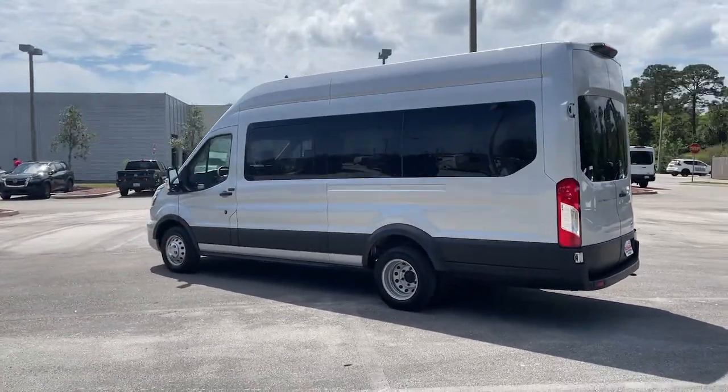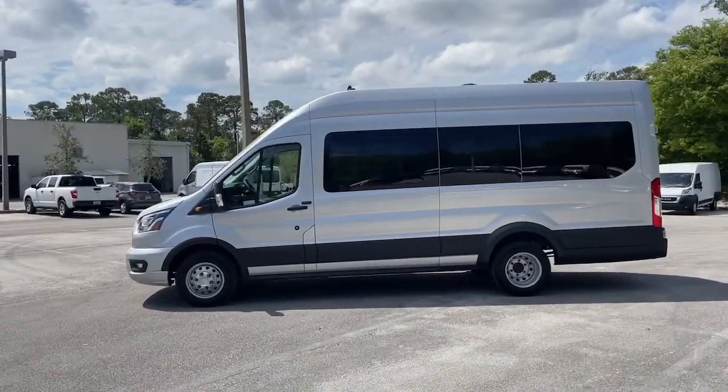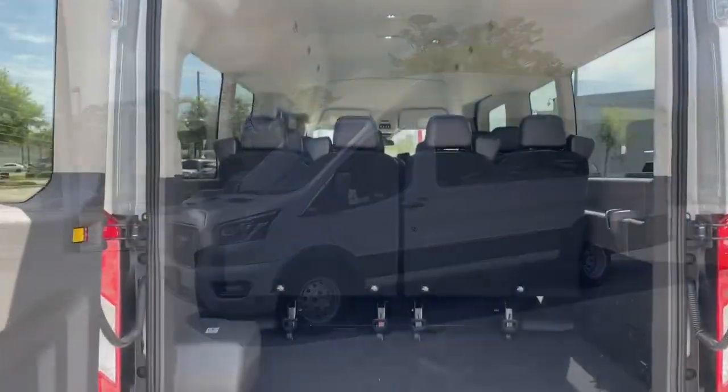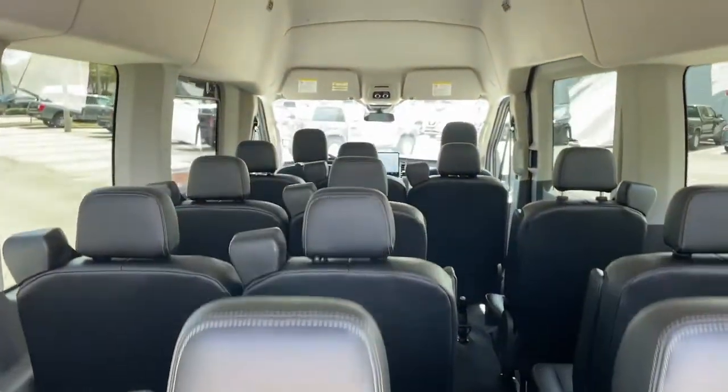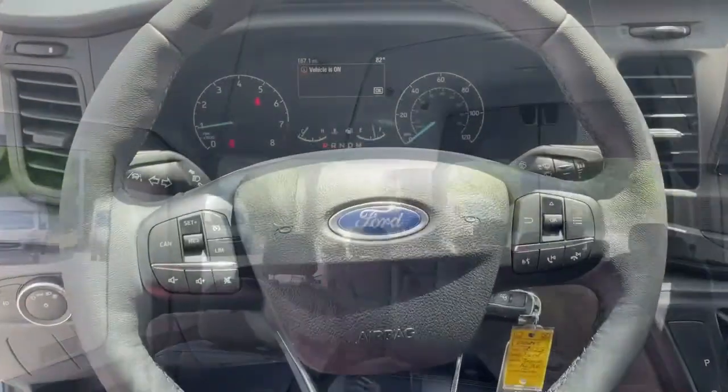The following are some of this vehicle's highlighted options: keyless entry, navigation system, V6 cylinder engine, heated mirrors, fog lamps, backup camera, steering wheel audio controls, third row seat, rear AC, Wi-Fi hotspot.